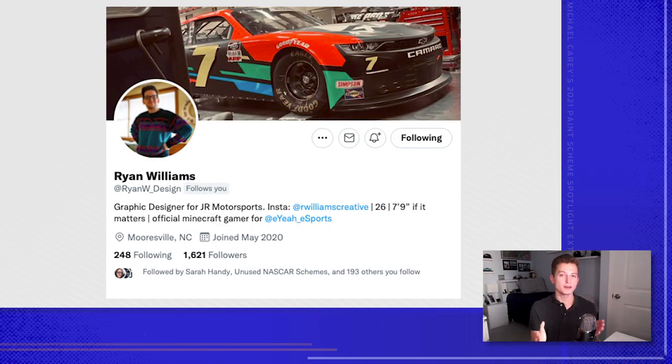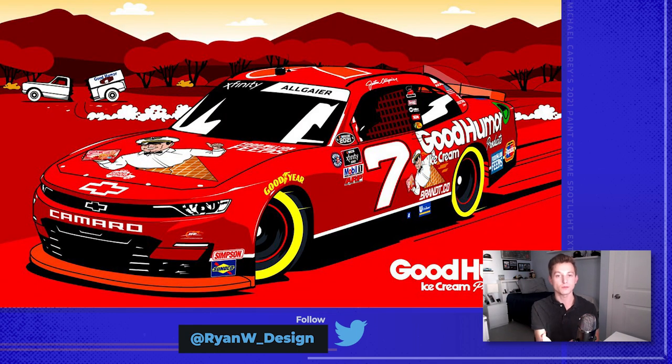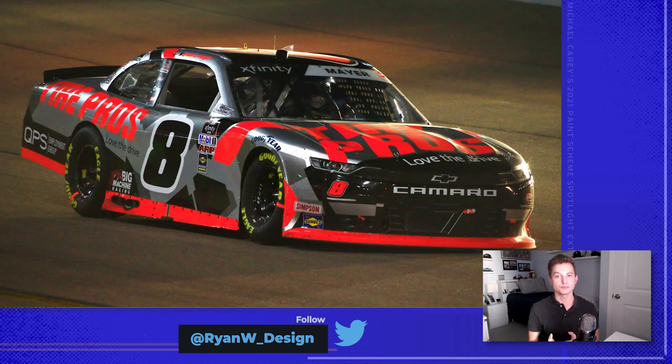Ryan Williams and Junior Motorsports are such a great combination in the Xfinity Series. They have great paint schemes all year long, but Junior Motorsports really shines at throwback season, and Ryan is your reason why. Justin Allgaier's number 7 car was based off Dale Earnhardt's Coca-Cola car with the Tasmanian Devil on it. Ryan had to go back, find a number 3 of Dale Earnhardt, and recreate a 7 out of that. You can tell from the top — that is the top of Dale Earnhardt's number 3, and the 7 was modified to fit that mold very well. Ryan also had to remodify the Good Humor logo so it would fit in a cone and give a thumbs up. He's very obsessed with detail.